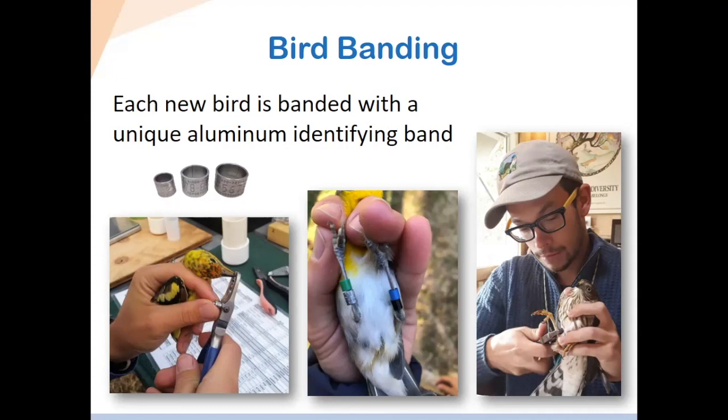For some species — in particular, the yellow-breasted chat, which is an endangered species in this area with ongoing research — we also apply color bands. You can see that in the middle picture. The metal band with the unique number is still on the left leg, but there are also three additional colored plastic bands — green, blue, and black. They're very lightweight. The combination of colors tells us which individual bird it is, so the next time we see it in the field, we don't have to capture it — we can identify it just by looking at the color band combination on its legs.